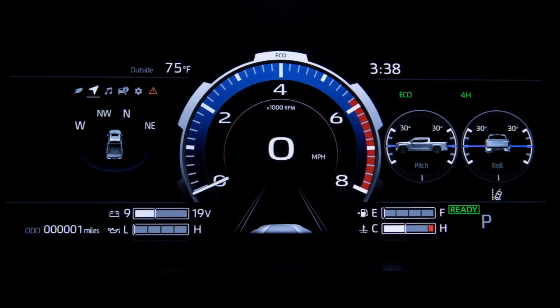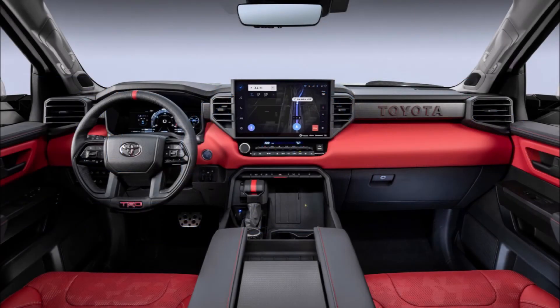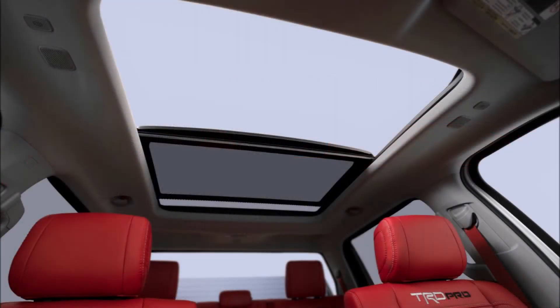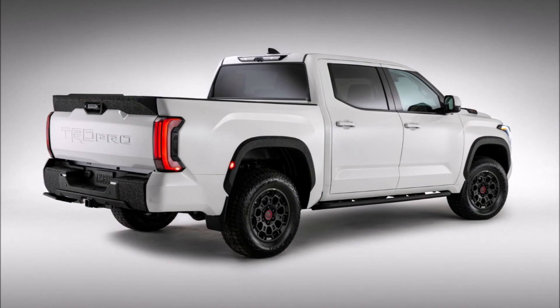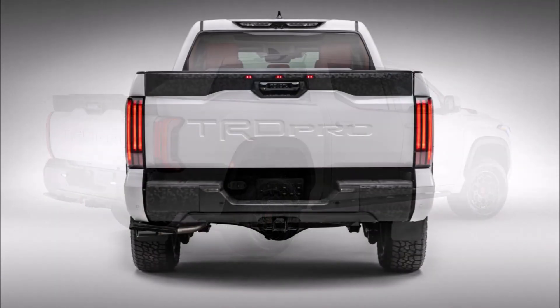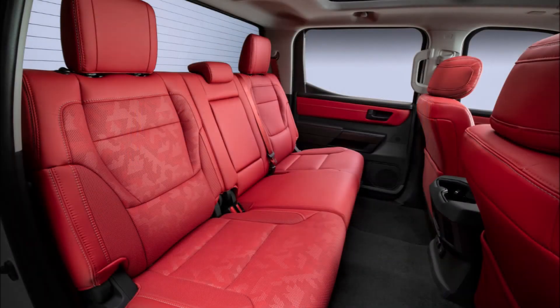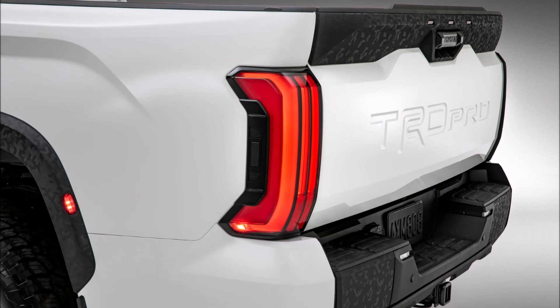Boasting segment-best power and torque, we'll know more about the Tundra later this year when it's closer to its market debut. What do you guys think about the new 2022 Toyota Tundra after 14 years? Let me know down in the comments below, and if you enjoyed the video, give it a thumbs up — it'll help get it ranked so more people can join the discussion.